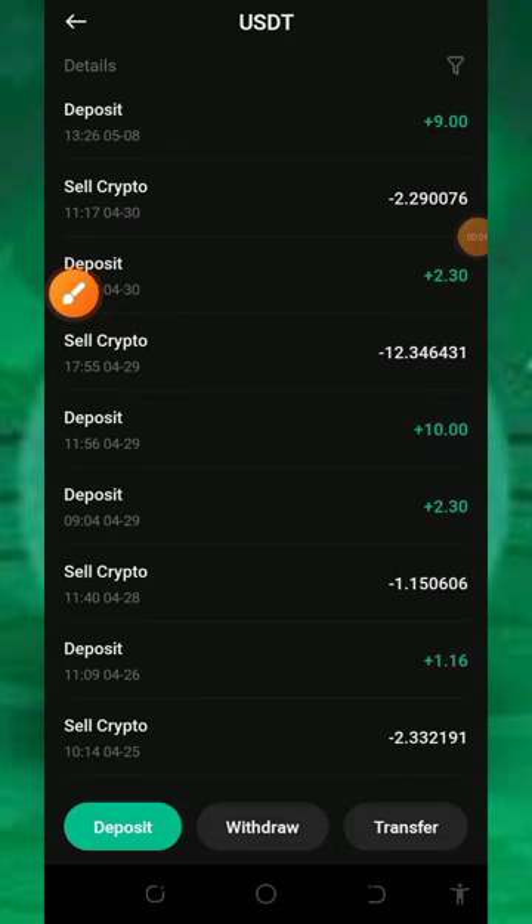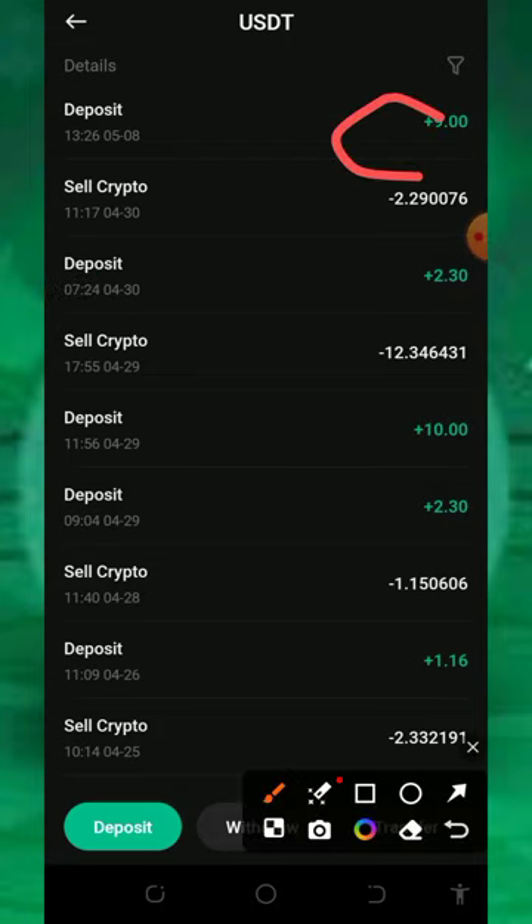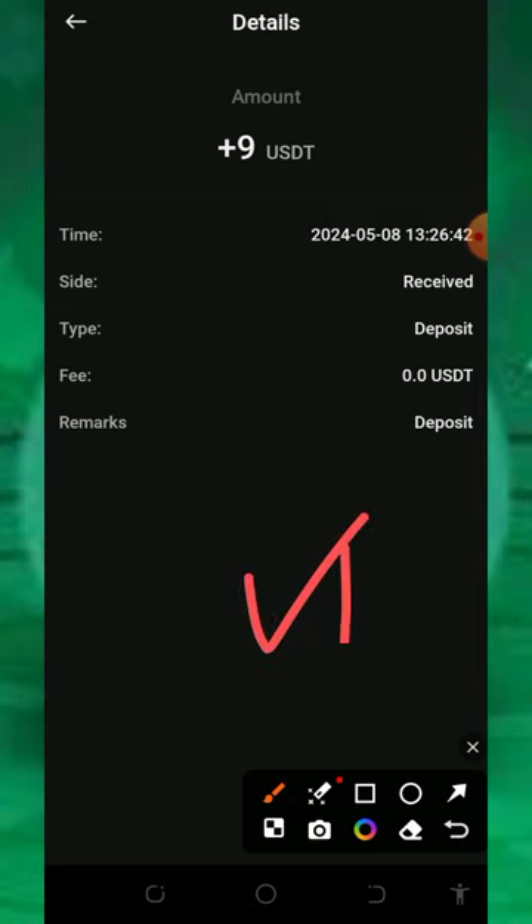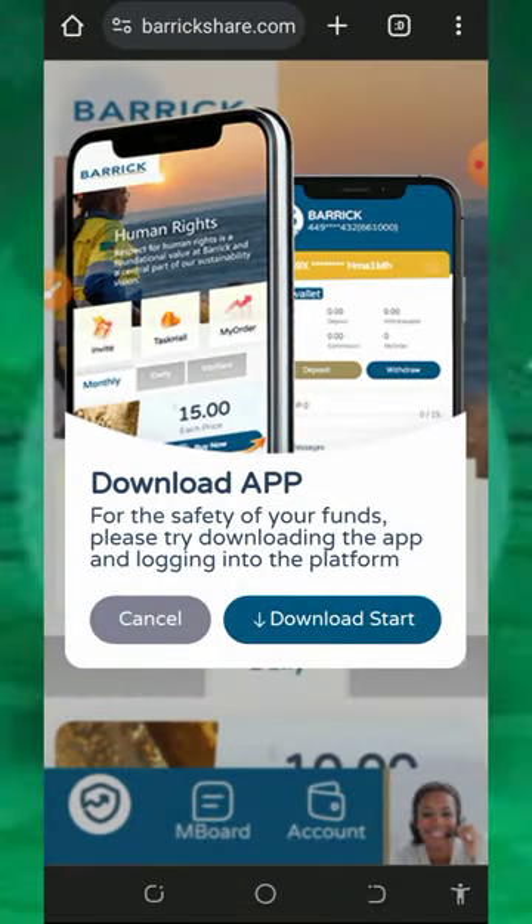In my MicroCoin wallet you can see my USDT asset — I got $9 sent to my account. Opening the transaction, you can see the date and time when I received this payment. This has proven that this website is currently legit and paying, so you can start investing with them today and start earning unlimited USDT for yourself.